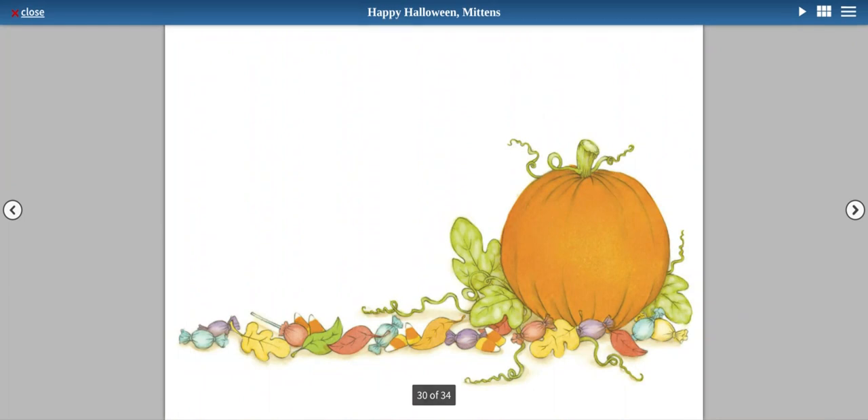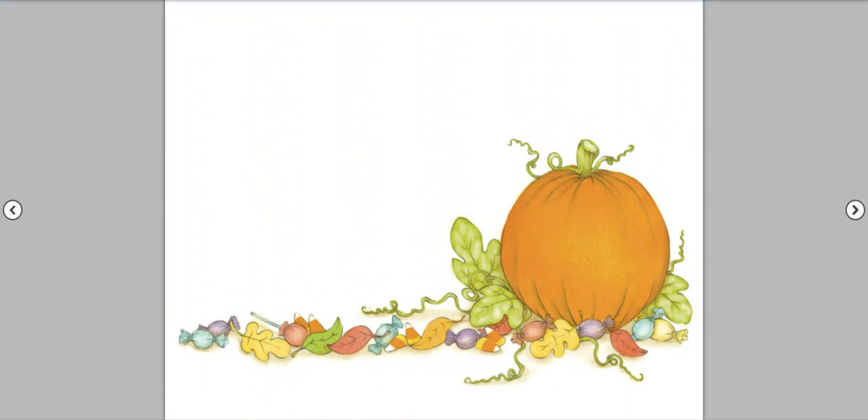I hope you enjoyed Happy Halloween Mittens as Nick and Mittens prepare to get ready for Halloween. Remember to like and subscribe and never miss another video. See you next time!